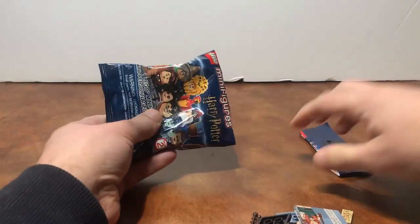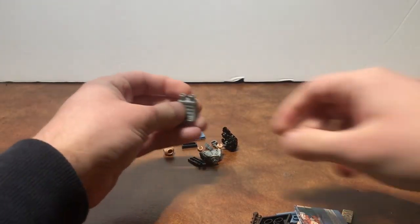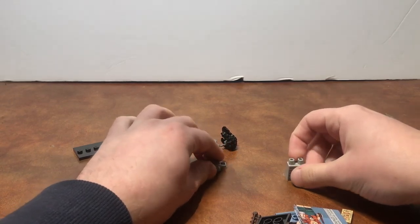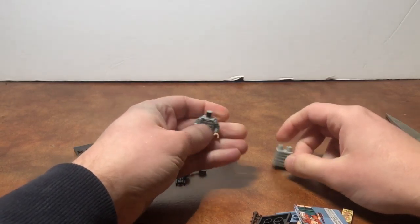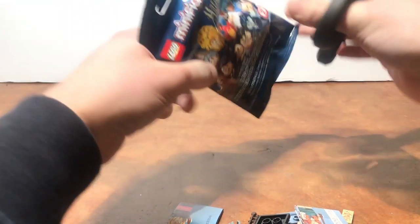Now on to the second figure. I think I know exactly who this is, I can just feel it right now. Yep, awesome — it's another Bellatrix figure, which is really great. I think this is like my fourth or fifth of her now, which is really really cool.